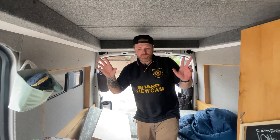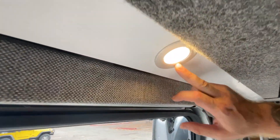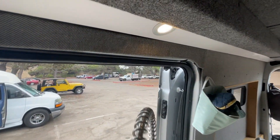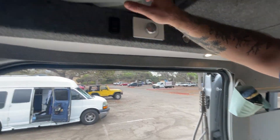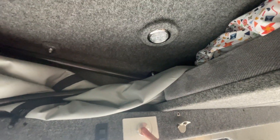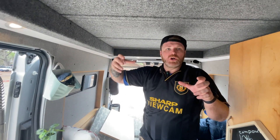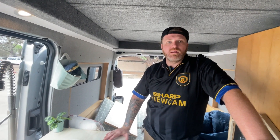The lighting system is simple: puck lights in the back controlled by one switch with a dimmer, and the same puck lighting setup in the pop-top. They also have rechargeable LED lanterns for outside use, and everyone has a headlamp.